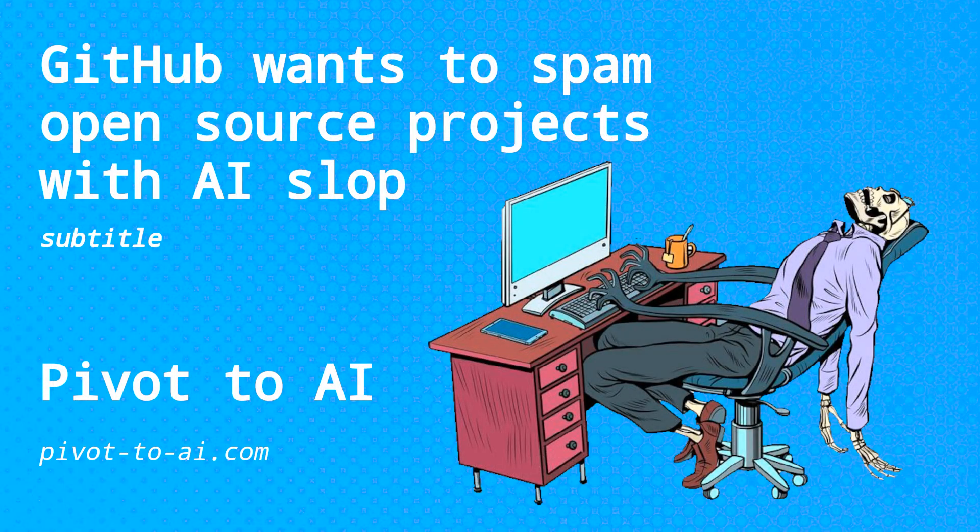Hi, I'm David Girardin. This is Pivot2AI. We said on Tuesday how computer code repository GitHub was deploying an automatic issue generator with an automatic pull request generator based on a large language model.